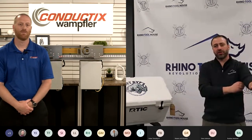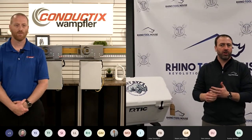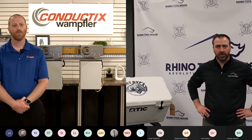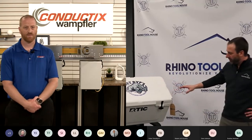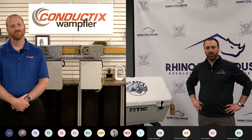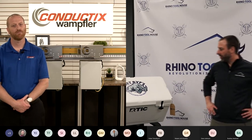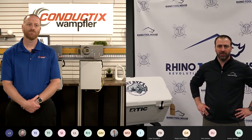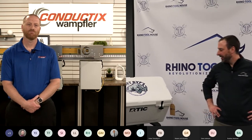Thanks again everybody for joining us for this live demo — that's Conductix Wampfler collaborating with Rhino Toolhouse. If you have any questions, reach out to your local Rhino Toolhouse rep. If you don't know who that is, email myself or Steve and we can connect you with the right person. And the winner of our Arctic cooler is Lynn Lam — Steve Vogt will get in touch to get your contact information and ship the product. Our next webinar is on the Desoutter ecosystem on May 20th at 1 o'clock Central Time. Desoutter is a fastening tool supplier providing solutions for torque and tightening. Thanks again and we'll see you in about a month.